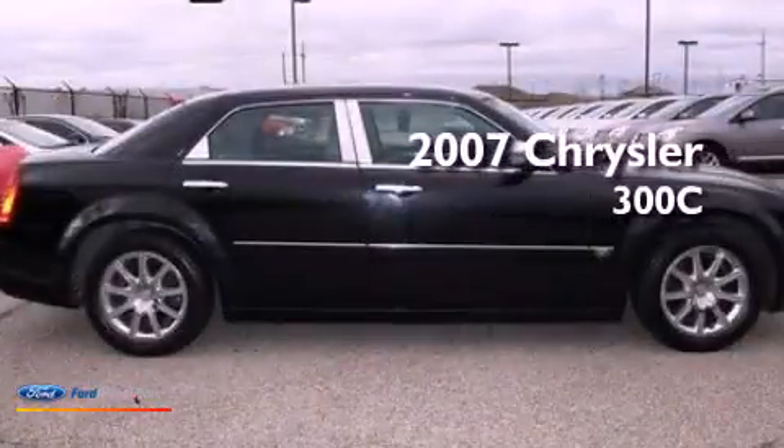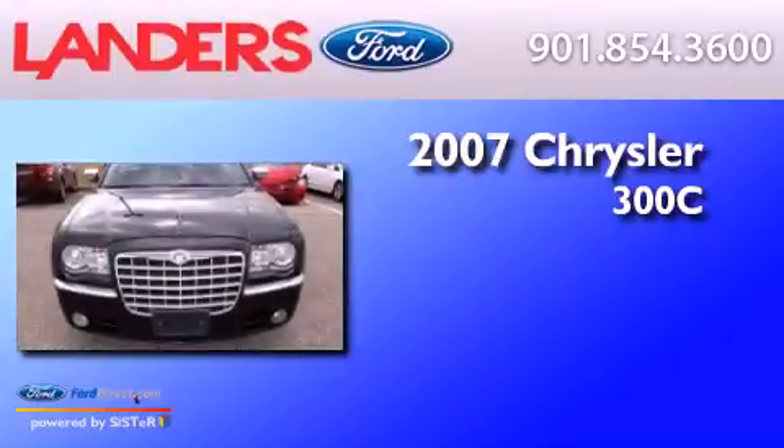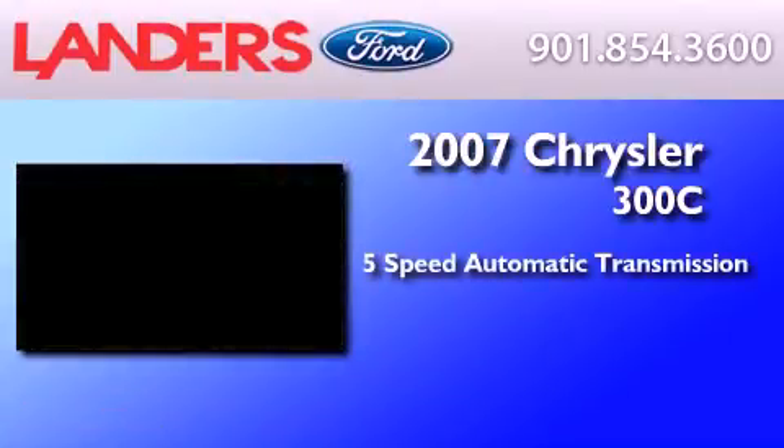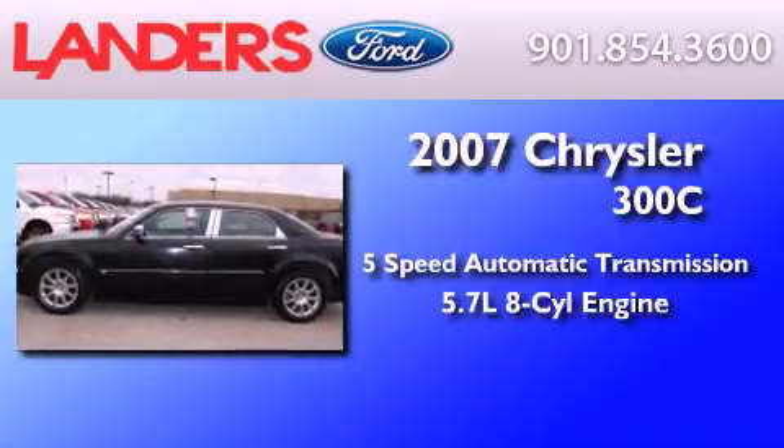This is a 2007 Chrysler 300C. This four-door sedan has a five-speed automatic transmission and a 5.7 liter V8.